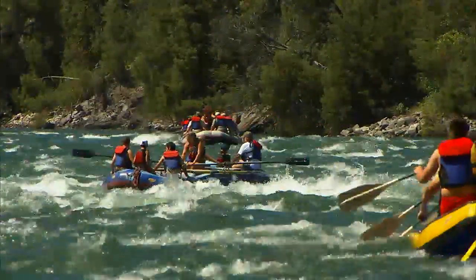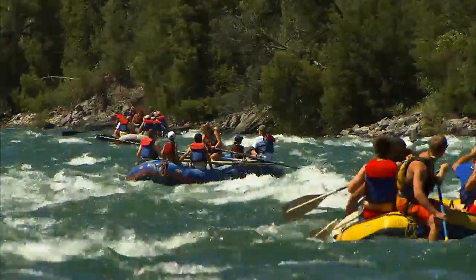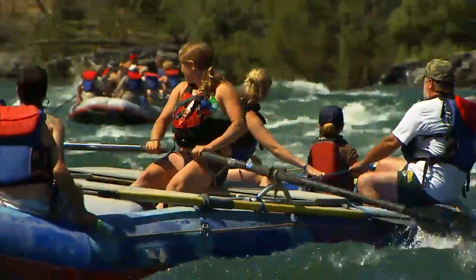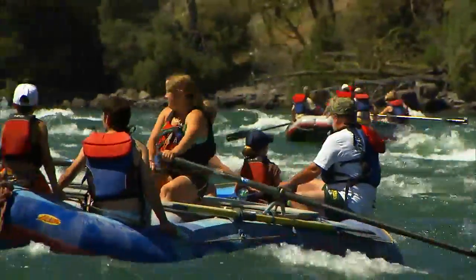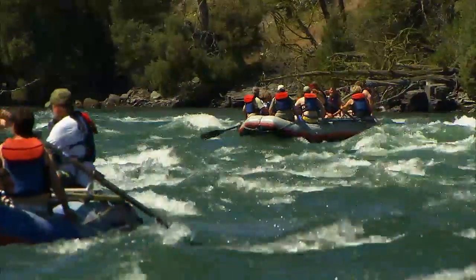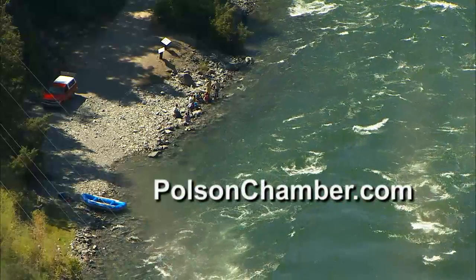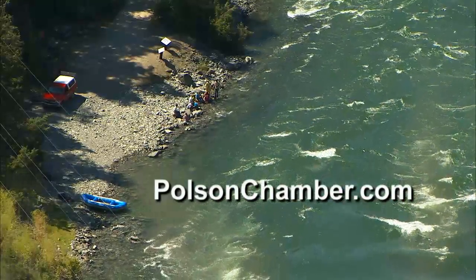In Polson, Montana, this is the closest thing to a traffic jam. No coffee needed — the rapids will get you going in the morning. A commute you won't likely forget any time soon. For more information on Polson, Montana and all of these activities, go to polsonchamber.com.